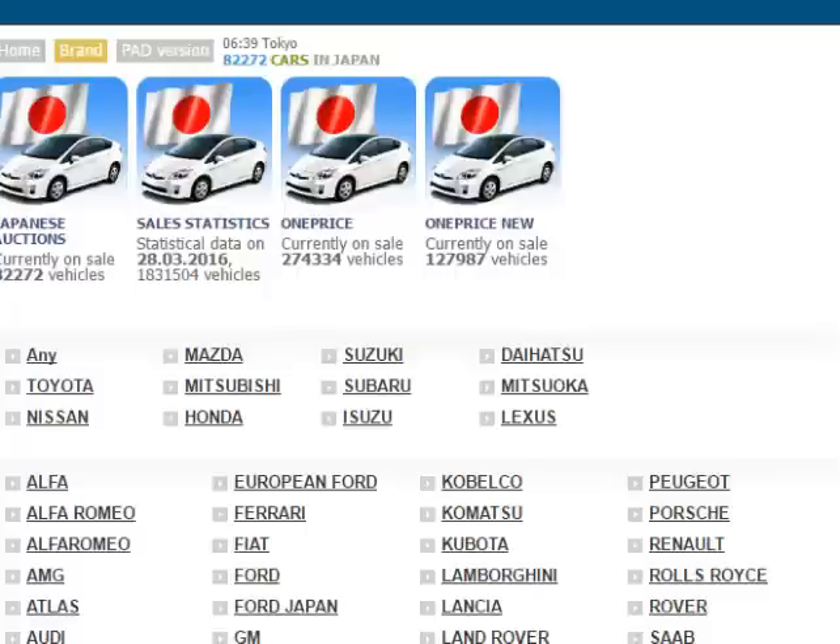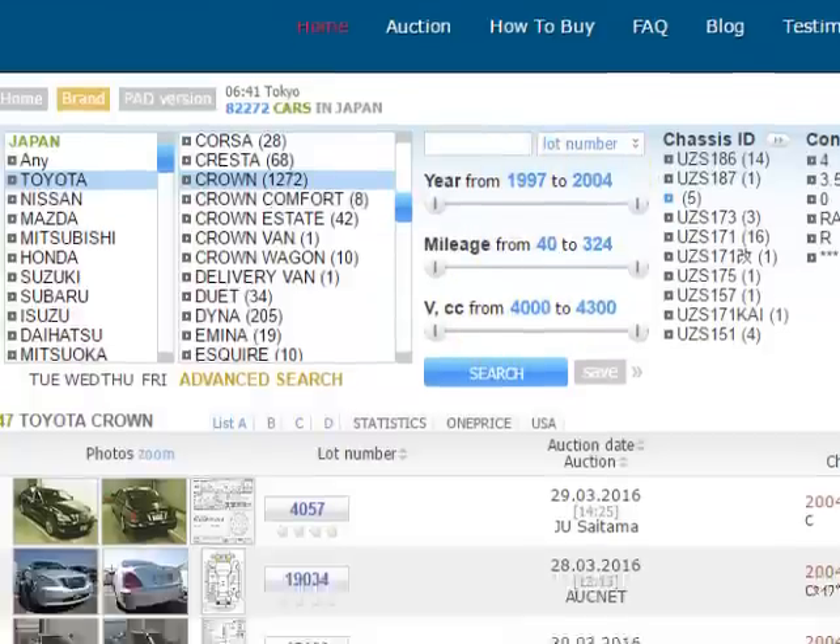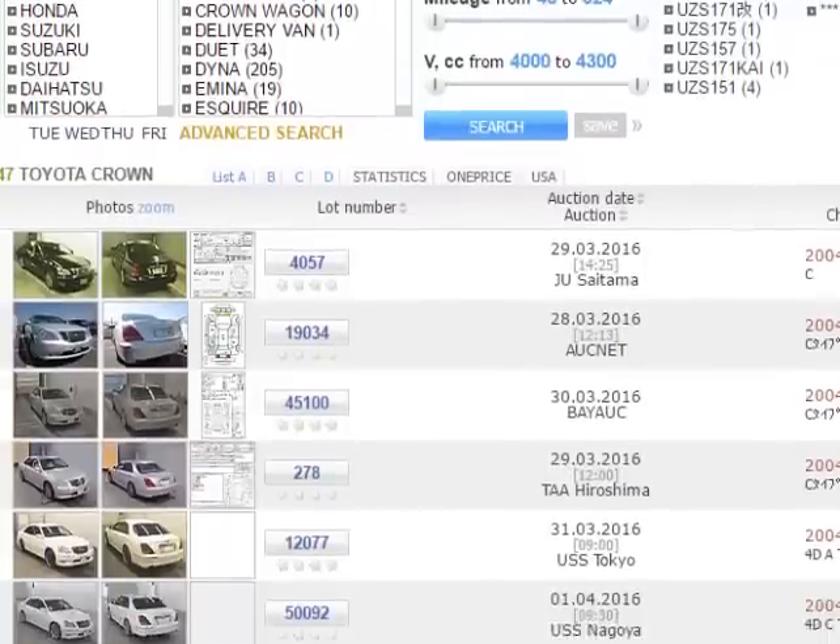I'll just do a quick search. Now I'm on the page — here's Toyota Crown, engine size 4000, and the year range 1997 to 2004. We can scroll down and find some examples for sale.